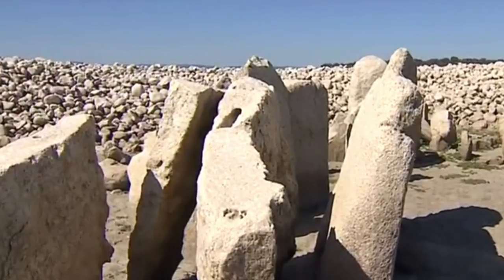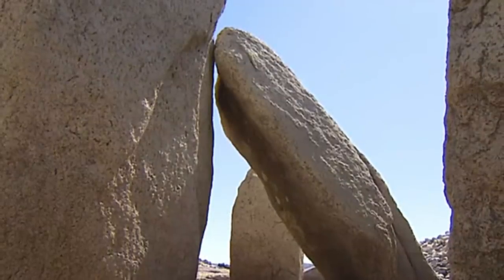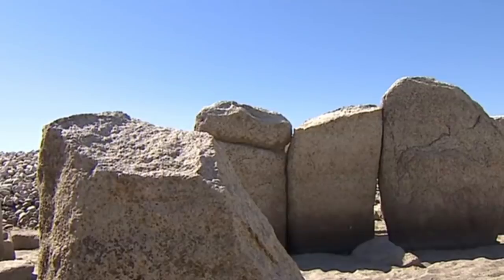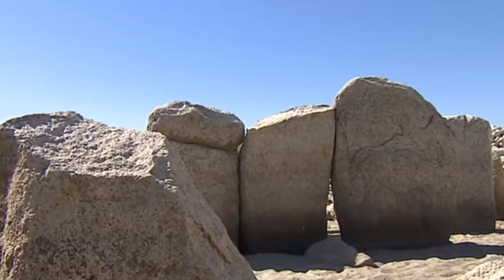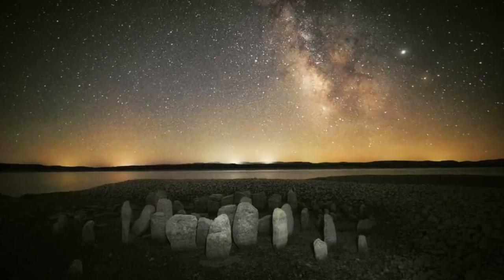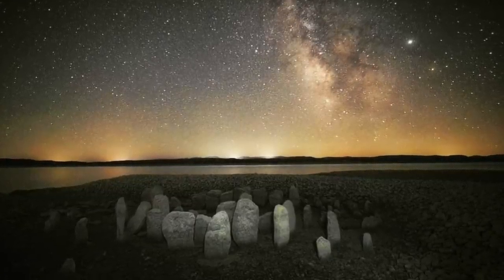It's a shame to have to move the stones, but there seems to be no other option, and I personally think it's a better idea than leaving them at the bottom of a reservoir. The positions and layout can be mapped and 3D modelled, and if they are to be reconstructed close by, this can be done with a high level of accuracy. Because the stones have been mapped in their original location, archaeoastronomy research can also be undertaken.